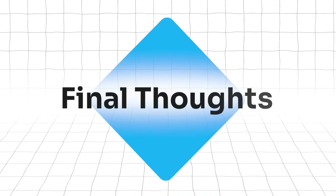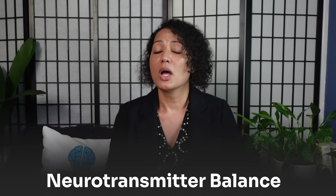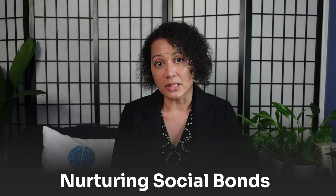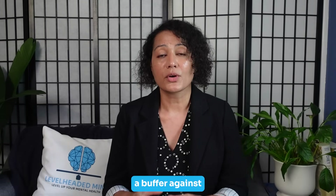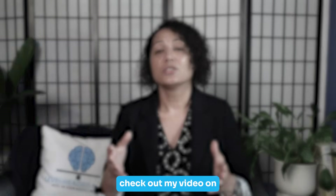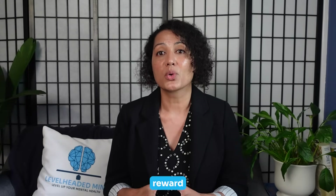Here are my final thoughts: your anxiety genes don't doom you — they reveal where your vulnerabilities may lie. By supporting your neurotransmitter balance, calming your nervous system, and nurturing social bonds, you can create a buffer against anxiety. If you found this helpful, check out my video on dopamine genes, which dives into motivation, reward, and why some people crave stimulation more than others.